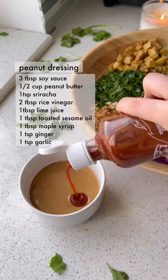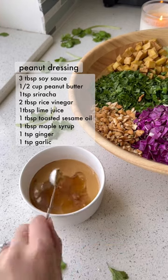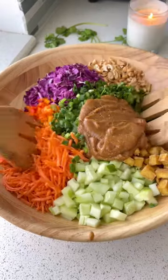But the peanut dressing is the secret to making this salad so flavorful. Mix the dressing together until combined, then pour over the salad.